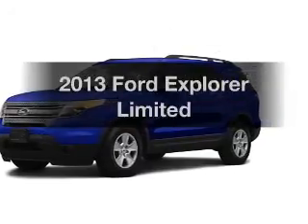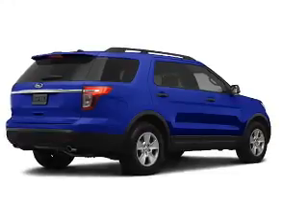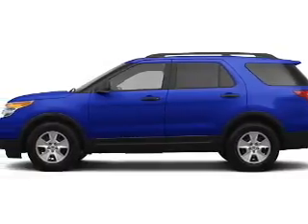Introducing the 2013 Ford Explorer — this is the set of wheels you've been looking for. The powertrain includes four-wheel drive with a solid six-cylinder engine that responds smoothly to its six-speed automatic transmission.